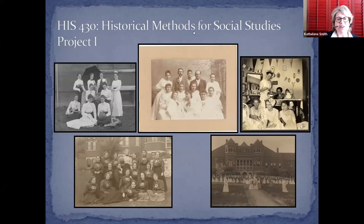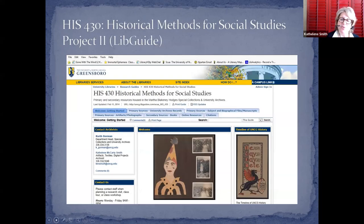We've done really interesting classes for historical methods and social studies where students use our archival images. They love looking at old photographs, especially photographs of our own school — it's interesting to see where they are now through images from the past. We've done all kinds of projects with this class. Depending on what faculty want, we can develop LibGuides that give students ready access to primary source material either within the archives or online.